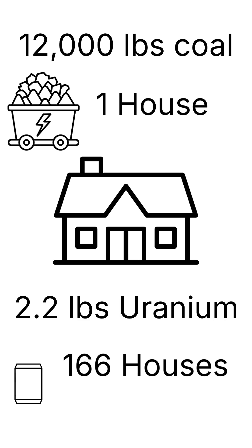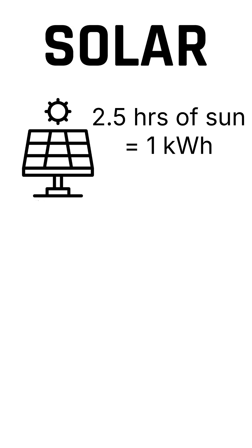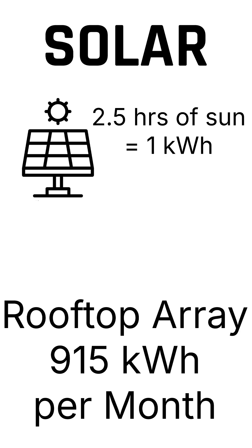Coal versus nuclear — same energy output, unimaginable difference in fuel required. What about solar? A standard residential solar panel needs about 2.5 hours of peak sunlight to generate 1 kilowatt hour. A typical home rooftop array, about 6 kilowatts of panels, generates around 915 kilowatt hours per month.